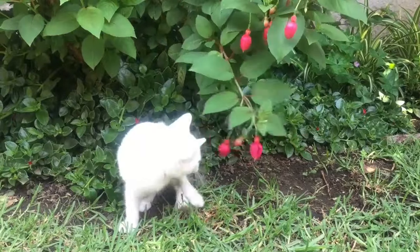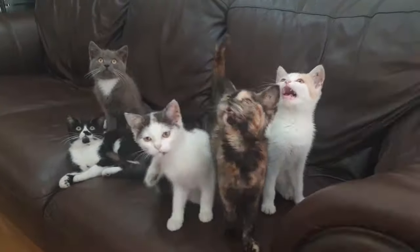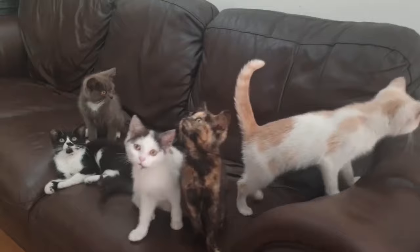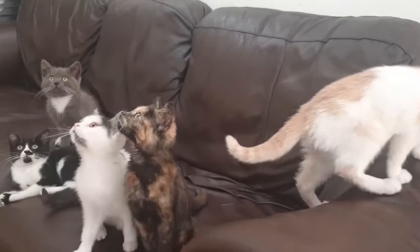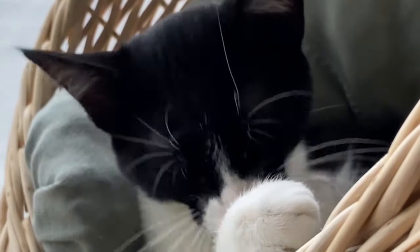White foam in cat vomit is oftentimes seen because the lining of the stomach and/or small intestines is inflamed from many possible causes. Clear liquid: if your cat is vomiting clear liquid, it can be the fluid contents of the stomach, where your cat might have drunk too much water.